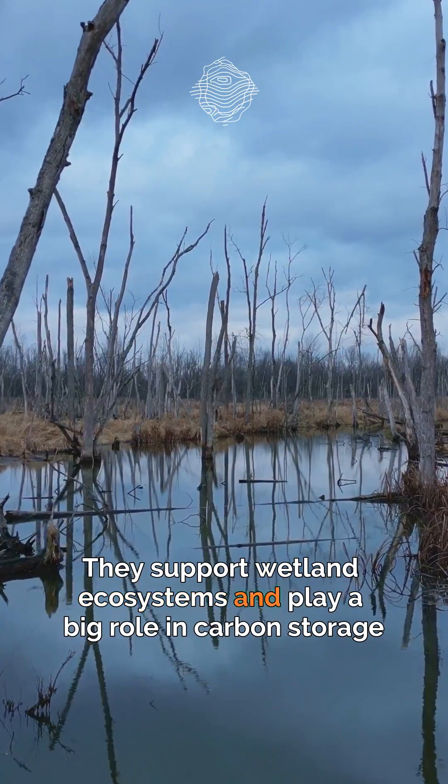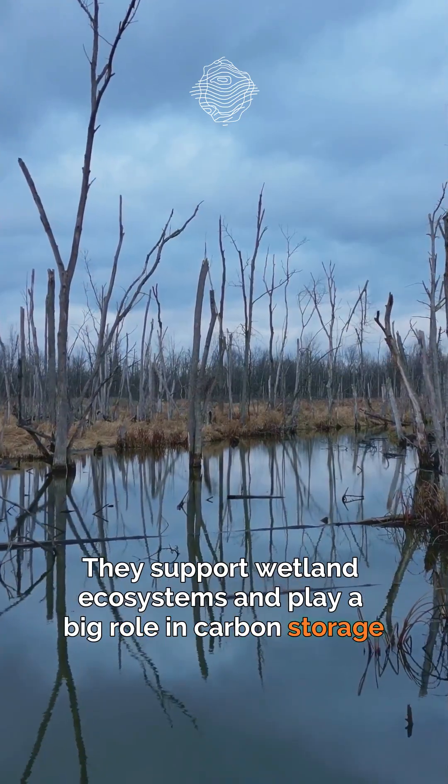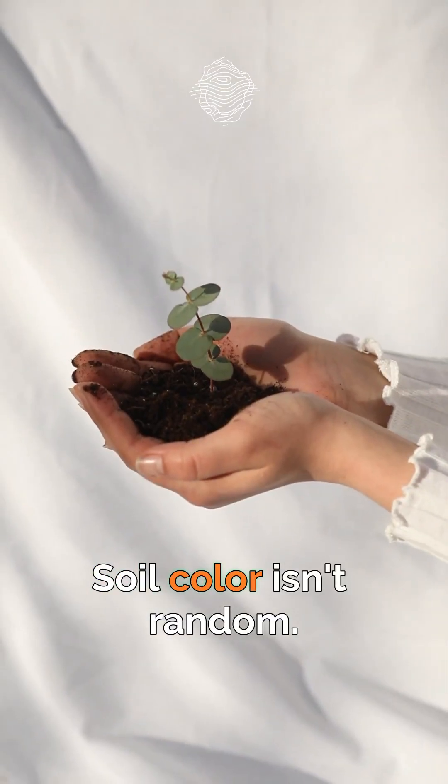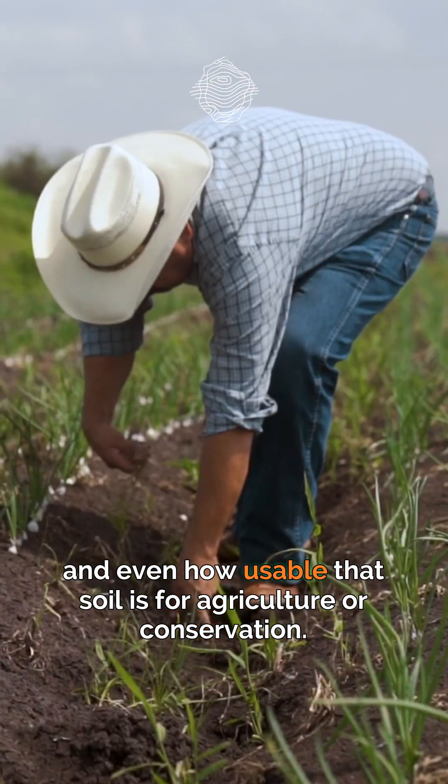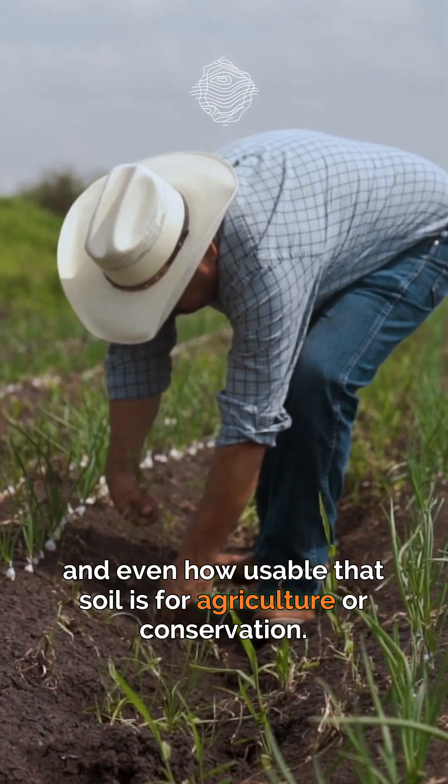They support wetland ecosystems and play a big role in carbon storage and climate regulation. Soil color isn't random — it reflects the environment, the history, and even how usable that soil is for agriculture or conservation.